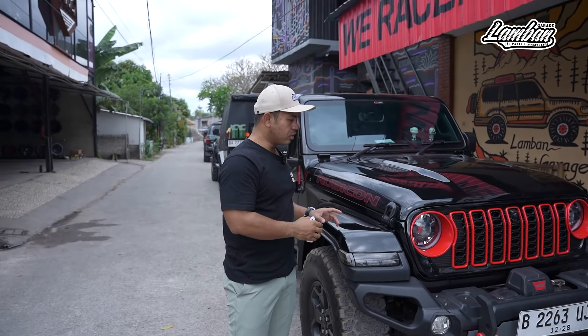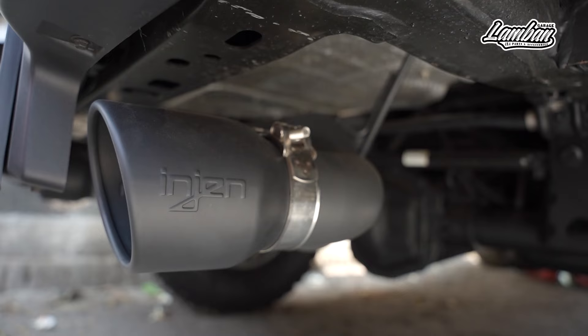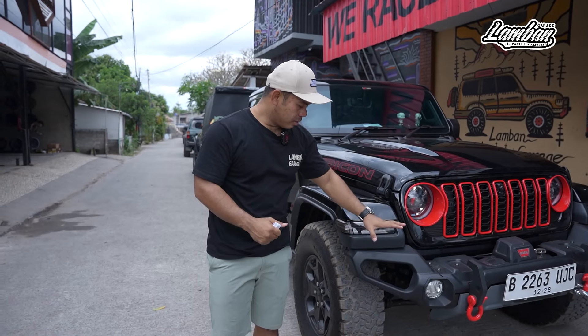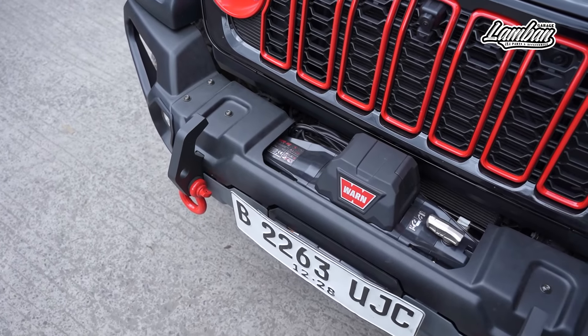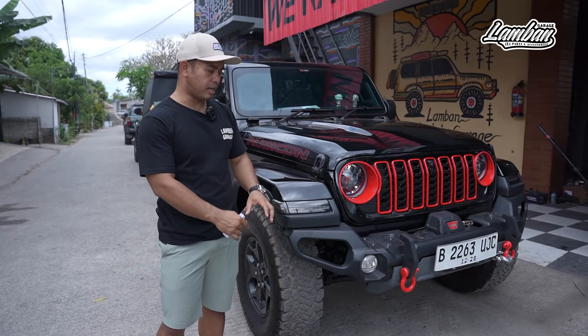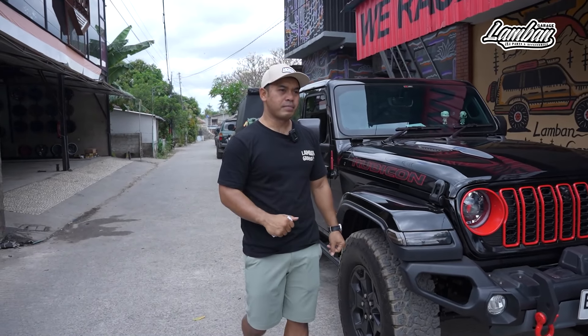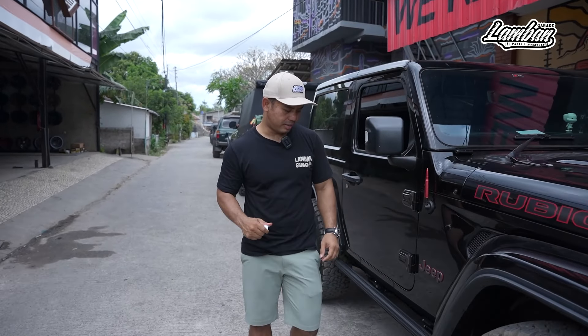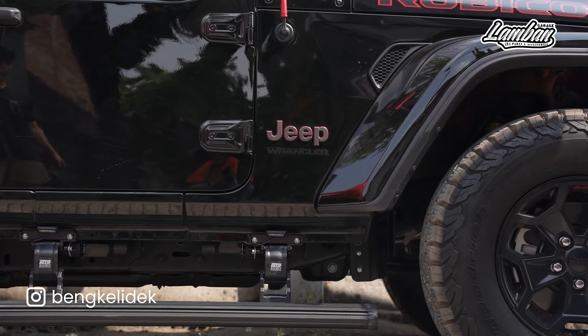Kita juga pasang bull bar cat-pack yang beliau kirim. Bumper-nya sudah dipasang dari sana, kita hanya nambah winch yang sudah kita pasang, kita set up ulang suspensinya dengan penambahan-penambahan bobot ini, sudah sangat puas. Satu lagi, supaya tidak dimarahi istri, kita pasang AMP electric footstep.